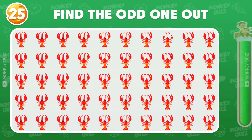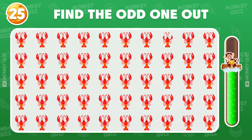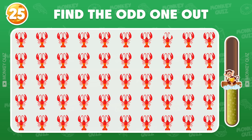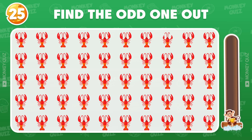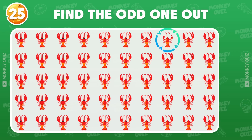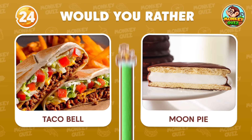This one should be easy to find! The odd lobster is located in the first row! Would you rather?